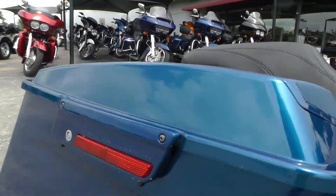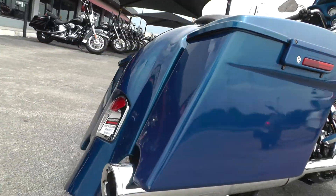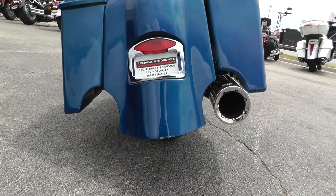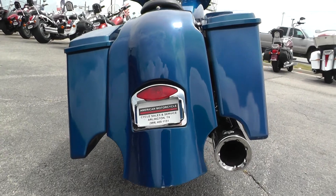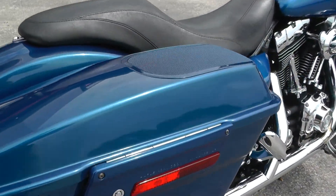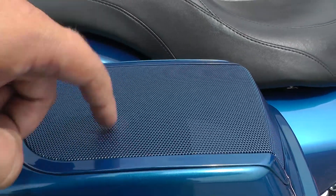It's also cool because it's got these stretched saddlebags and a stretch fender. Gives it that real fat rear end — real good looking bike. You've also got the sneakers here and the saddlebag lids.